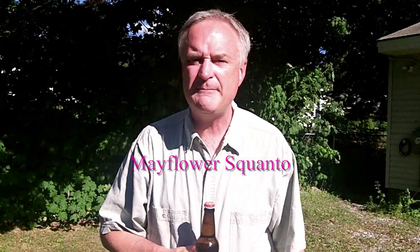Hey, it's Jeff here, your YouTube reviewer of New England brews, and welcome back to NEBR, New England Beer Reviews.